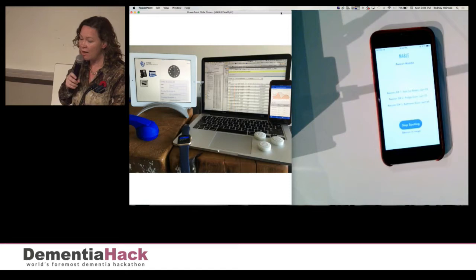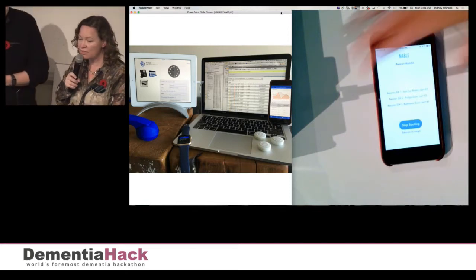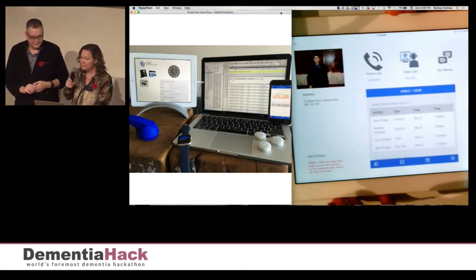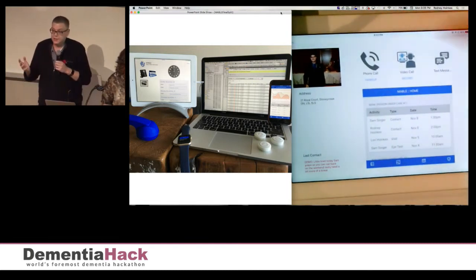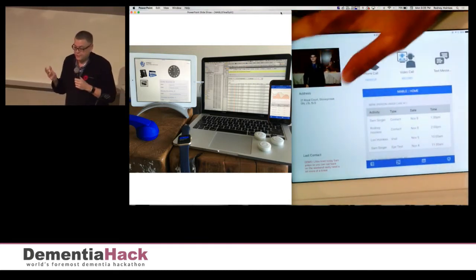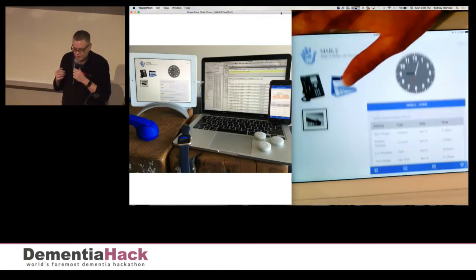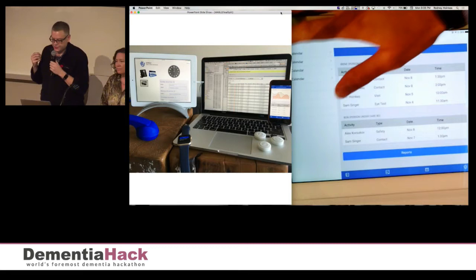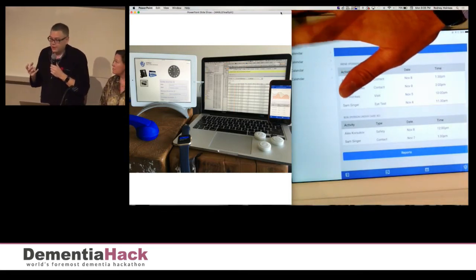Those are just three examples of how Mabel, as a software framework, can be used in everyday life to gather critical dementia research data. There are so many other possibilities with Mabel than what we have shown you today. Imagine what could result if Mabel data was available to power next year's Dimension Hack ideas.